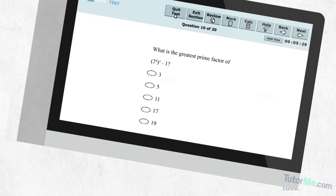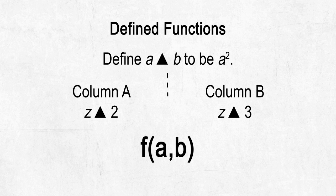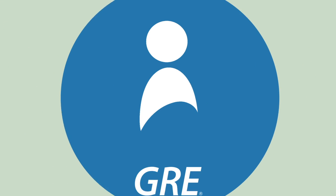Our GRE experts will walk you through the most complicated concepts from the test, ranging from how to break down a text completion passage, to defined functions, to tables and graphs, and beyond. So sign up today and take the first step towards improving your GRE score.